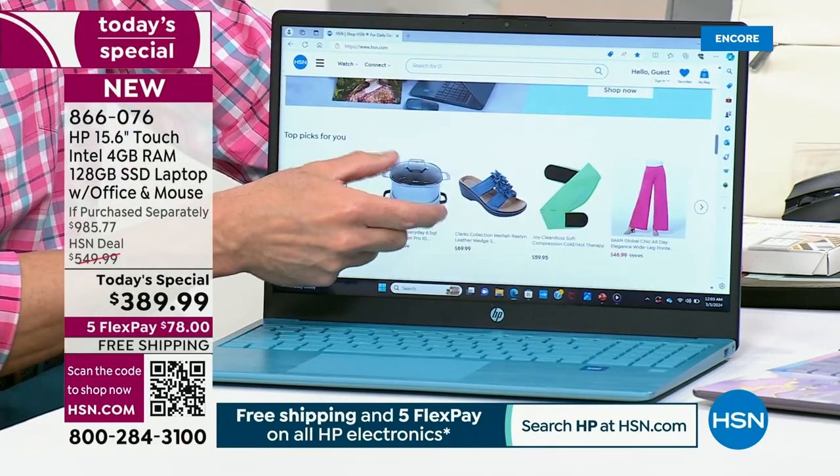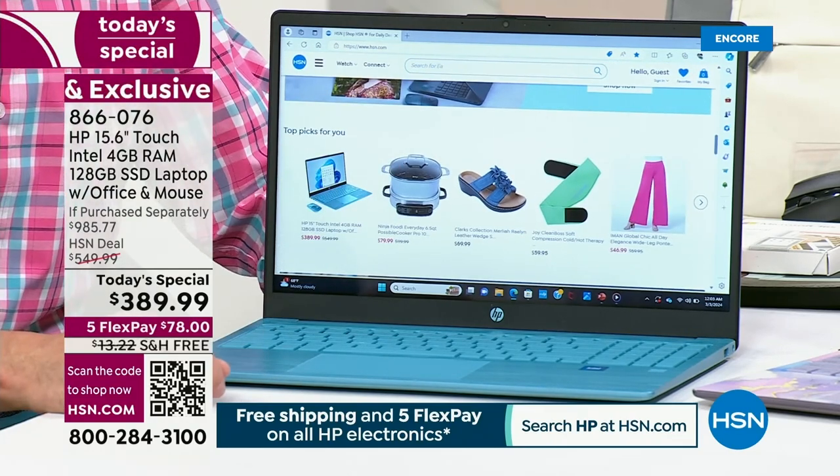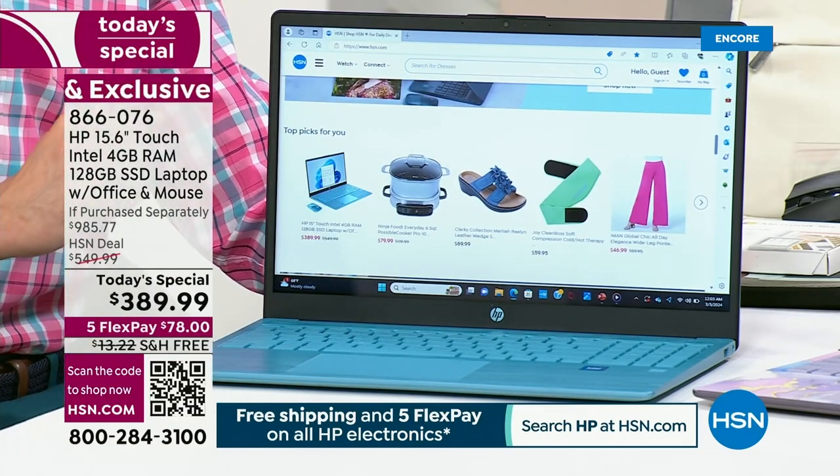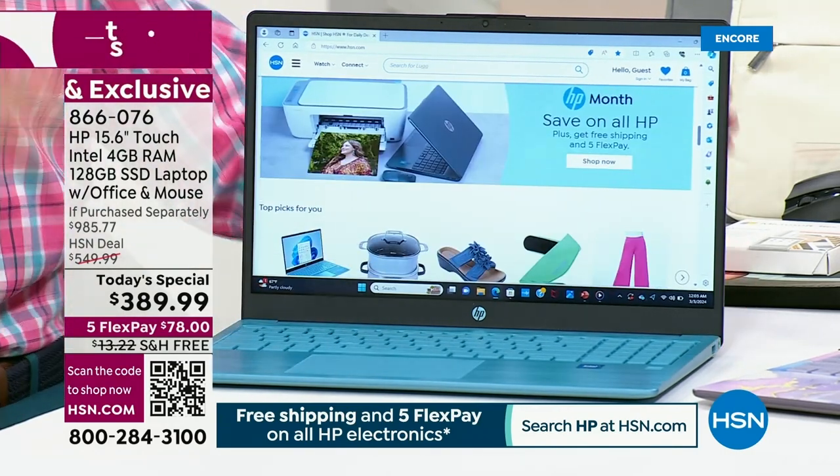This is a 15-inch screen. It is a touchscreen — touchscreen, touchscreen. You could add a couple hundred bucks to that price usually to even start thinking about having a touchscreen.